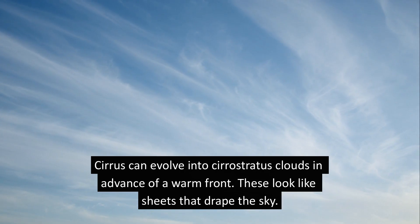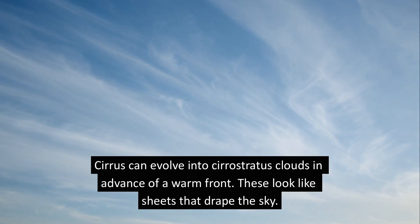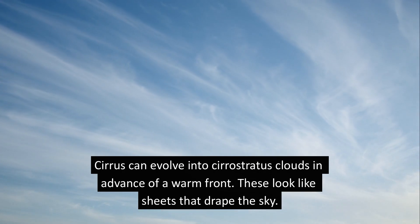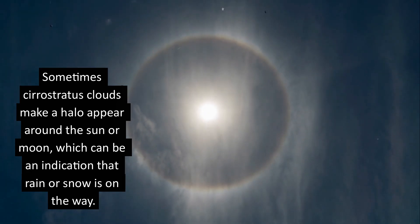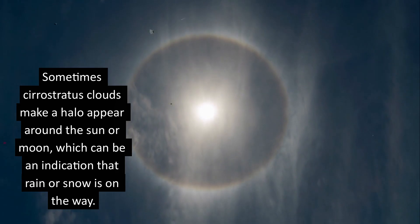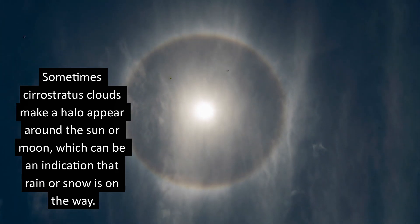Cirrus can evolve into cirrostratus clouds in advance of a warm front. These look like sheets that drape the sky. Sometimes cirrostratus clouds make a halo appear around the sun or moon, which can be an indication that rain or snow is on the way.